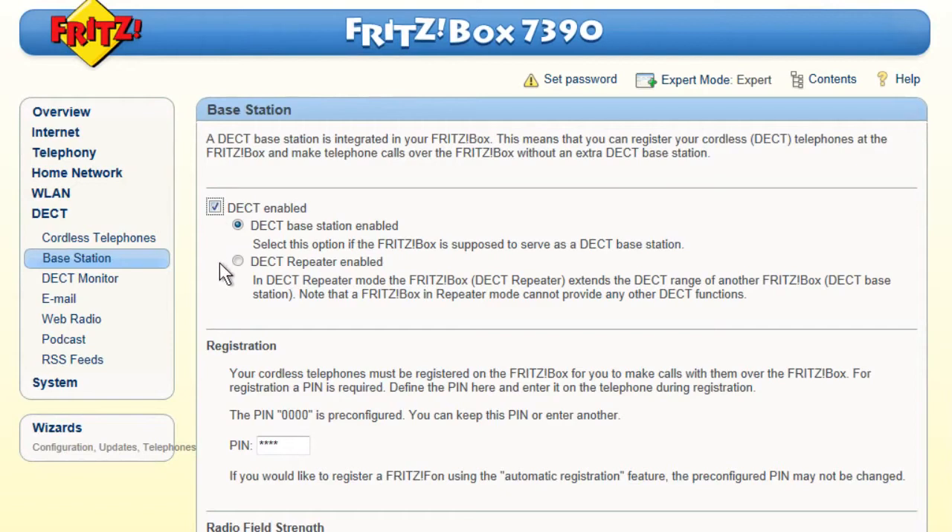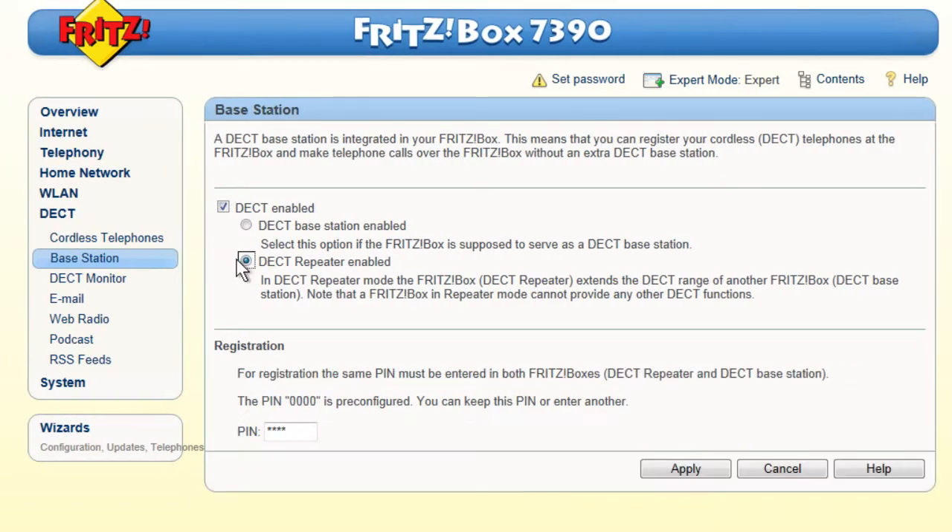If you are using several FRITZ!Boxes at any one time, you can also use your FRITZ!Box as a repeater to extend the range of your FRITZ!Box Base Station.